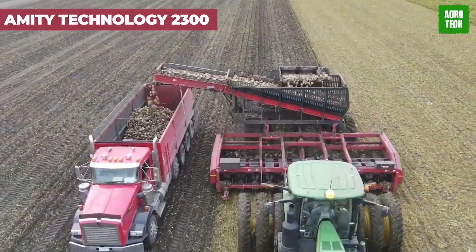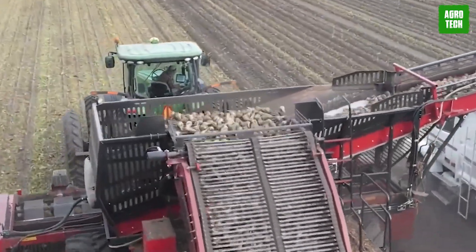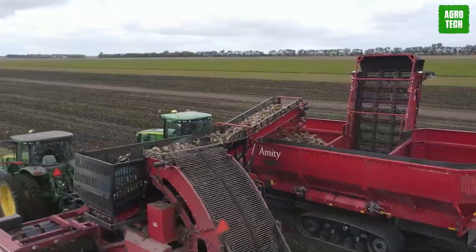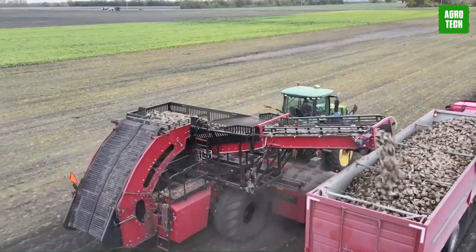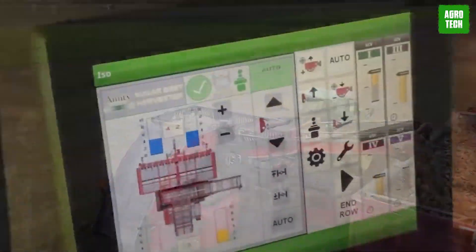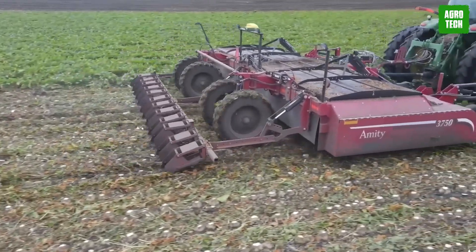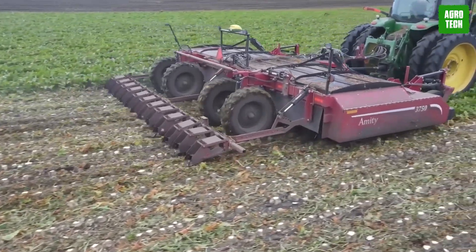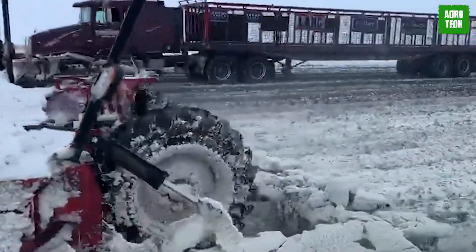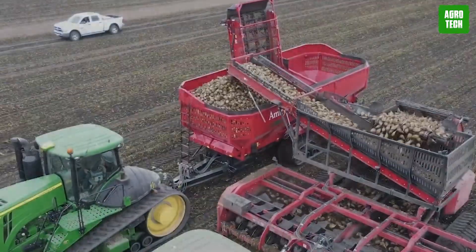The Amity Technology 2300 Sugar Beet Harvester features a scrub tower designed for efficient sugar beet harvesting. Available in six or eight row configurations, its lifting strut is designed to lift whole beets with adjustable settings to minimize mud and accommodate lighter soils for optimal root entry. You can customize the rest of the harvester for cleaning efficiency based on your needs. Scrub tower models excel in heavier, stickier soil.